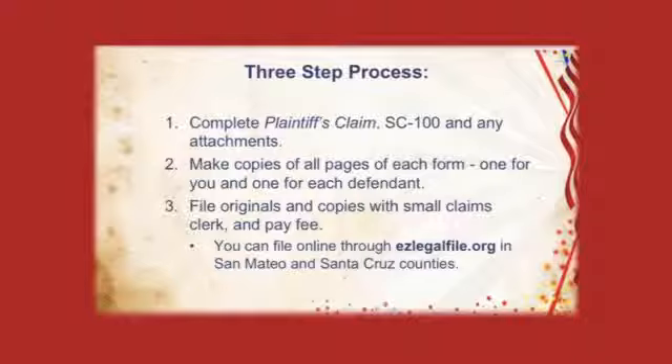After you've filled out the forms, now you need to file them. Filing is a three-step process. First, you fill out the plaintiff's claim, SC100, and any attachments. Second, you're going to make a copy of every page of each form.